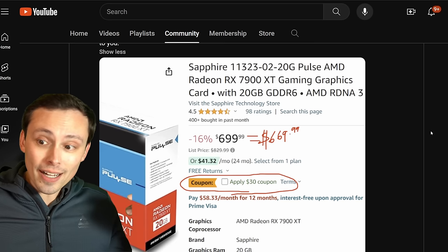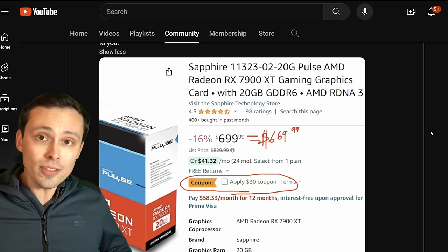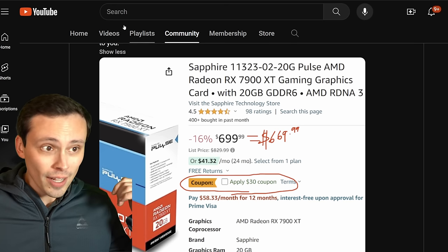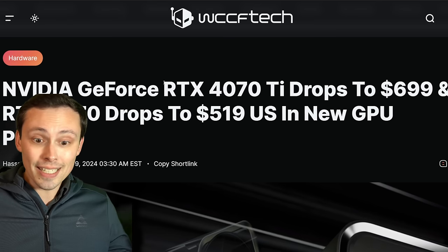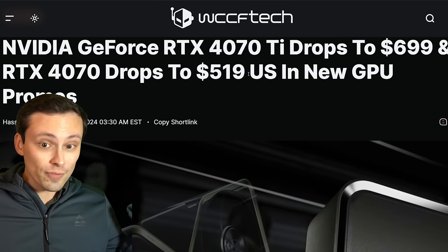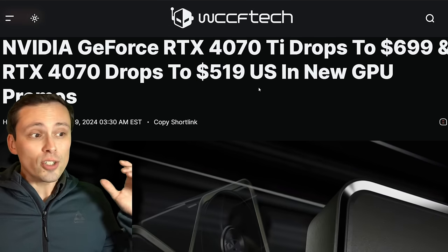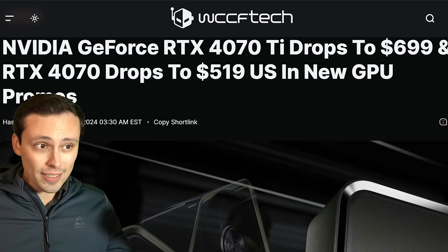The 4070 Ti, which is now discontinued but is still in stock, also needed its price shifted down, and we've been seeing models dropping to $699. We've also seen the 4070 non-Super drop to as low as $519 recently. So with all of that going on, AMD has had to adjust the pricing of the 7900 XT.